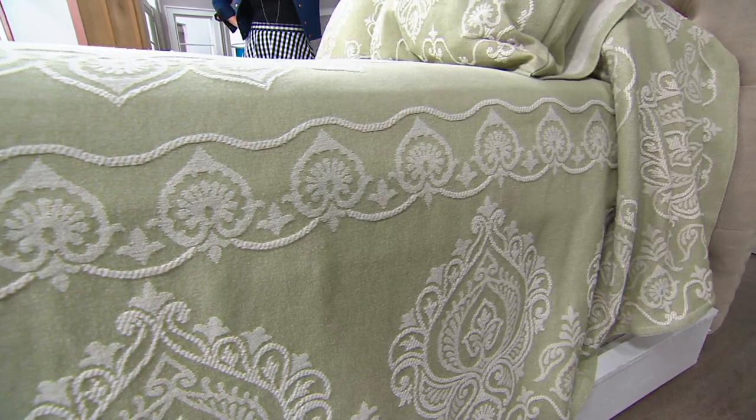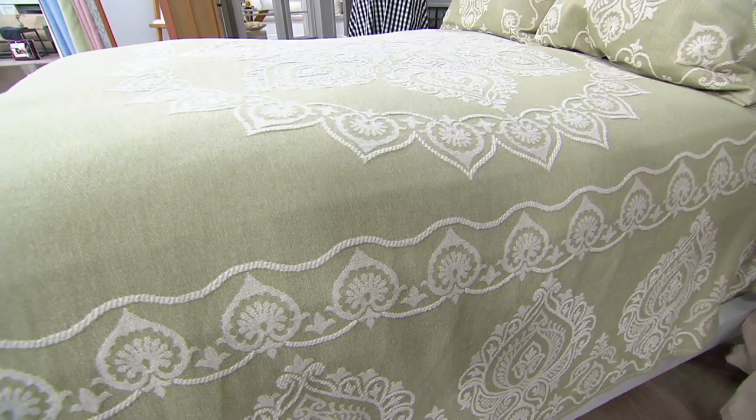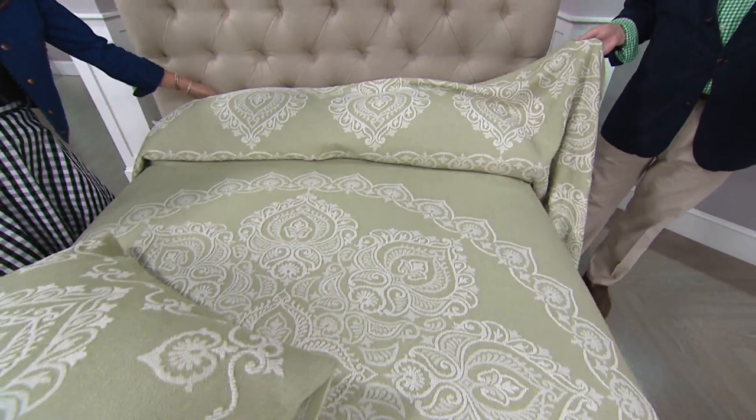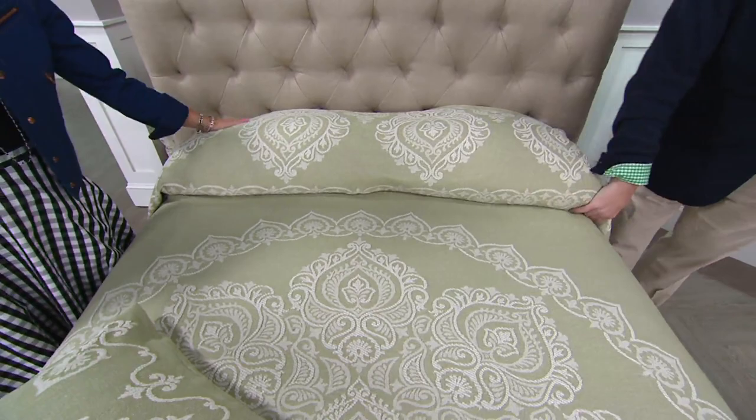I love that it's easy care, 100% cotton — wash and dry, and that's pretty much it. Bedspreads are what I remember growing up with. It's lightweight enough if someone has arthritis and it's difficult to make the bed — this is easy to make. And I love the fact that it's framed with that picture frame and central medallion.